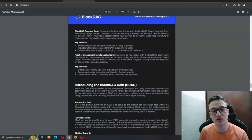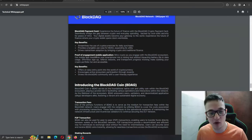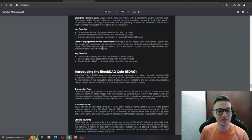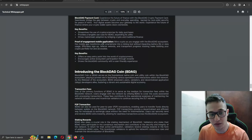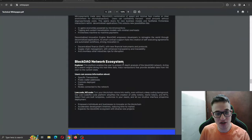The proof of engagement mobile application is also coming — mine crypto as you engage with the Block Deck ecosystem. As shown in the previous video, you'll be able to use it anywhere from your mobile phone to mine and interact with the ecosystem. The mobile app transforms your smartphone into a mining tool without impacting battery life or data usage. Effortless sign-up, referral rewards, and transparent progress tracking make building your crypto portfolio fun and accessible, offering an easy entry point to cryptocurrency and encouraging active ecosystem participation.